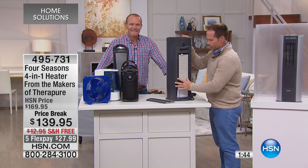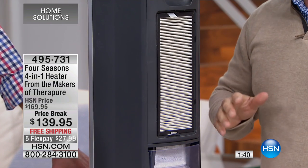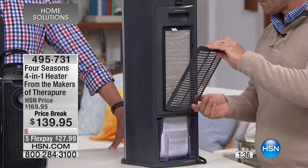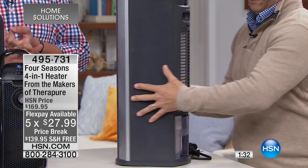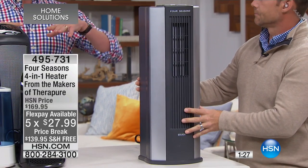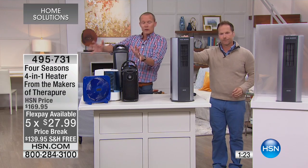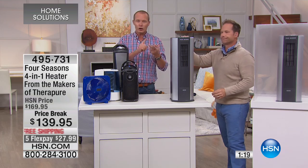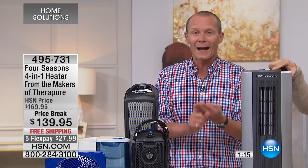When you can just change your filter out once a year, fill this up with water, turn it on — plug and go — and it's purifying the air. How's the condition of the air you're breathing right now? How's the humidity in the air? Not just the temperature — having a 1500 watt ceramic heater built in — but all of it. These are all the appliances this is replacing: a heater, a humidifier, a purifier, and a fan, all built into one item.